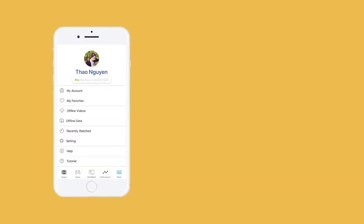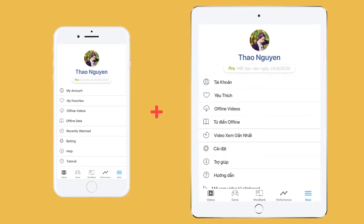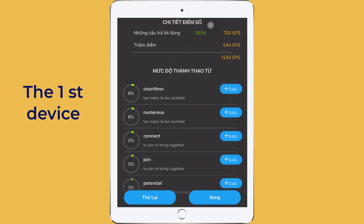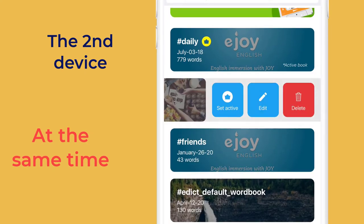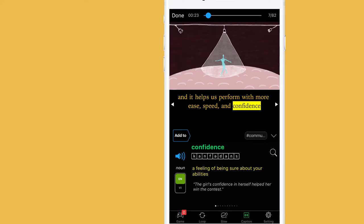When you log into the same account on two devices and use it simultaneously, what will happen? On the first device, you add three words to wordbook A. At the same time, on the second device, you change your active wordbook into book B, and you save five words.